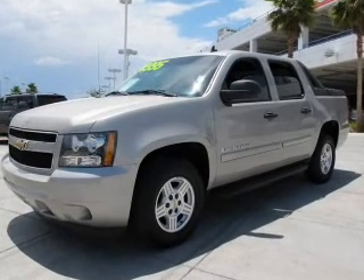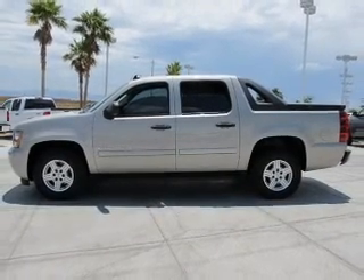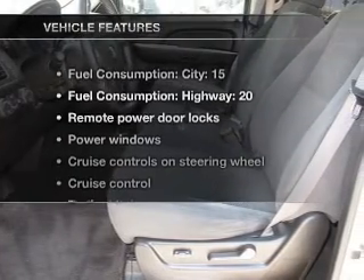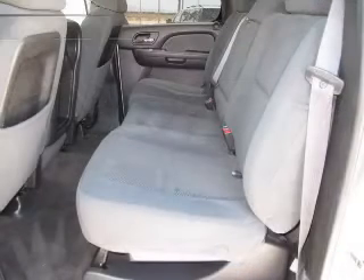Premium wheels lend a distinctive appearance. You will appreciate the safety feature of anti-lock brakes. Enjoy the comfort of dual temperature controls. And with these notable features, you won't want to miss out on the opportunity to own this amazing ride.